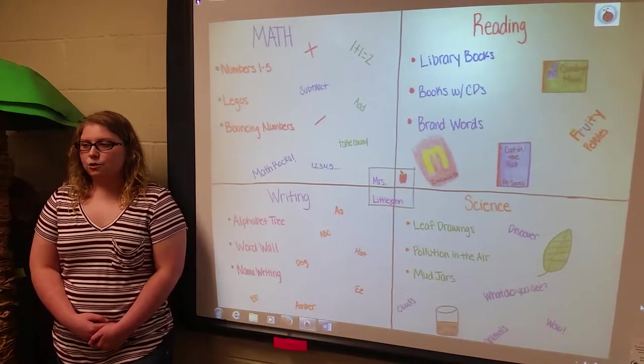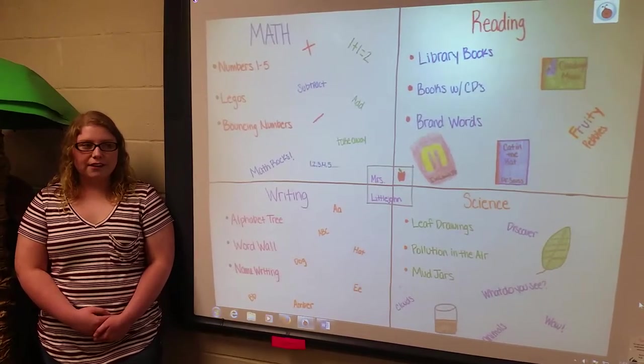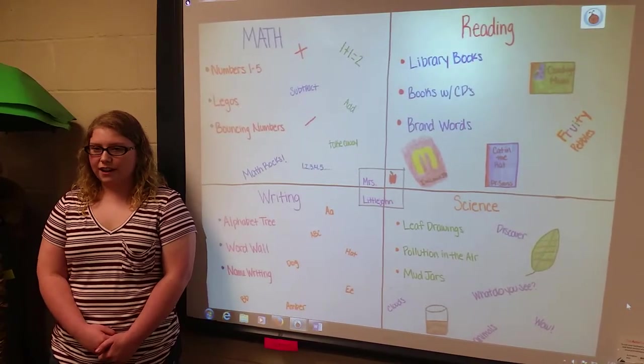Stations will be divided into quads by each subject. Each subject has 3 sections in them, giving the students plenty of activities to work on so they should not finish within 45 minutes.